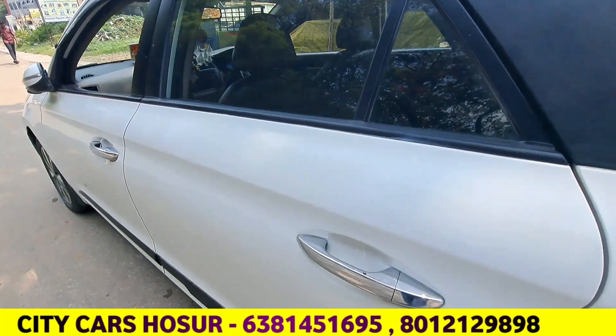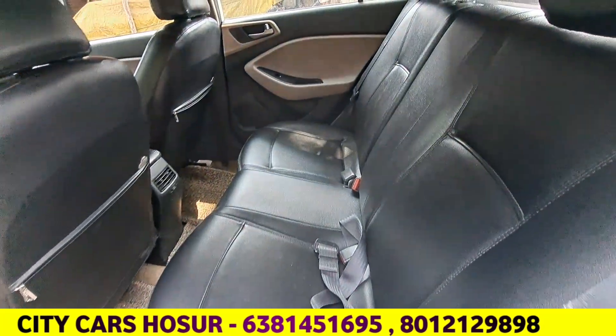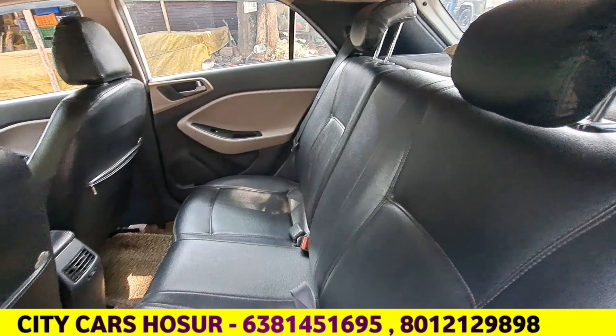The i20's interior, exterior, and LMA are super.